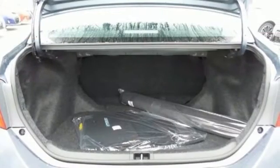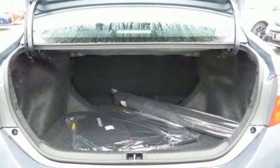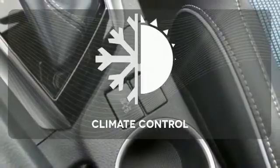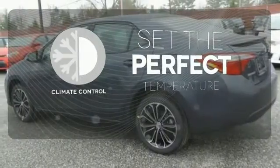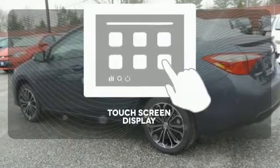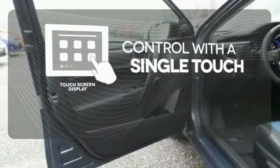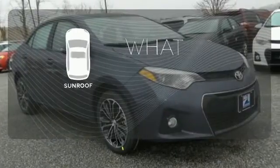Whether you are stuck in traffic or heading down the open highway, the Entune Audio with touchscreen will make sure you have the perfect soundtrack. The climate control lets you set the temperature exactly where you want it. Your entertainment and communication are seamlessly controlled with the touchscreen display. The sunroof gives you fresh air for your drive.